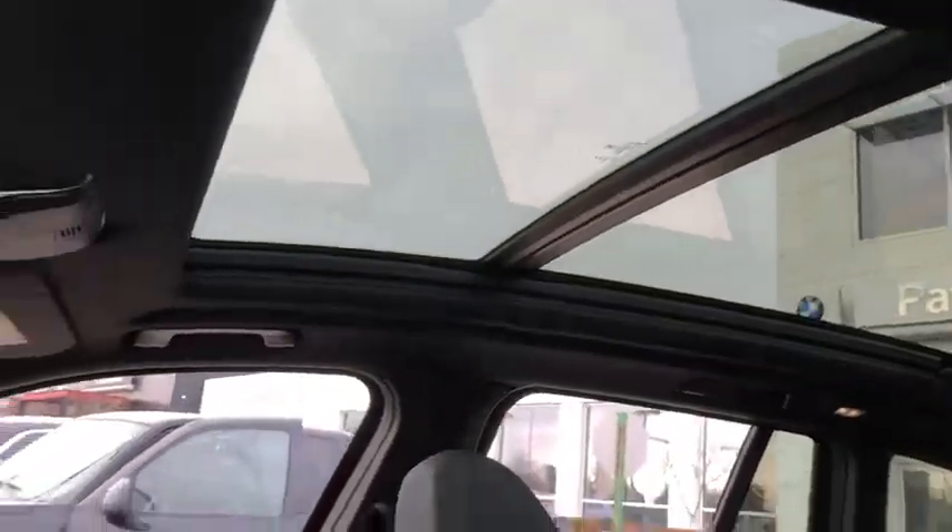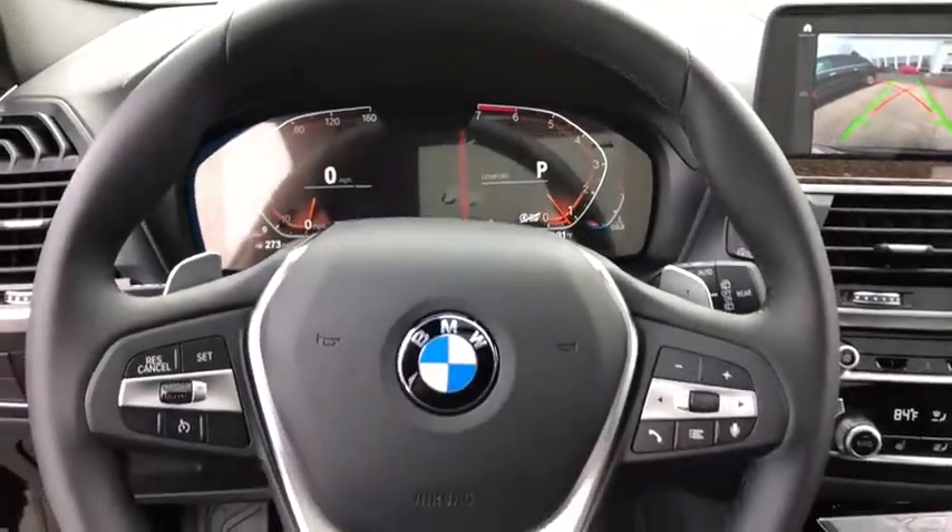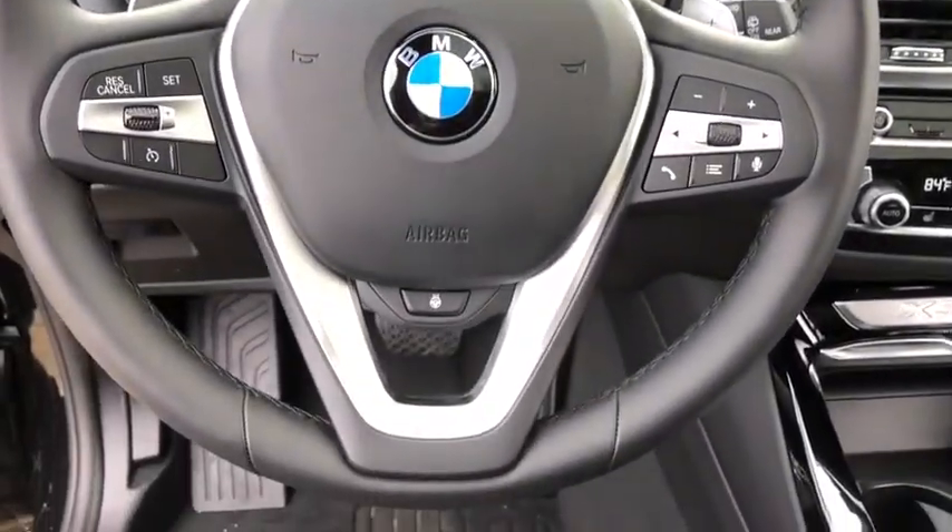Here are some of this vehicle's great options: navigation system, power liftgate, traction control, keyless entry, power passenger seat, panoramic moonroof, dual airbags, power steering, four-wheel disc brakes, universal garage door opener.